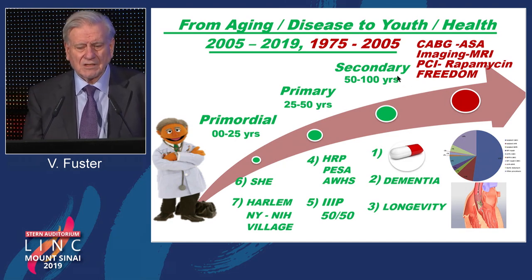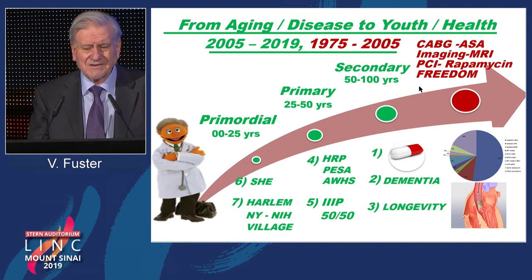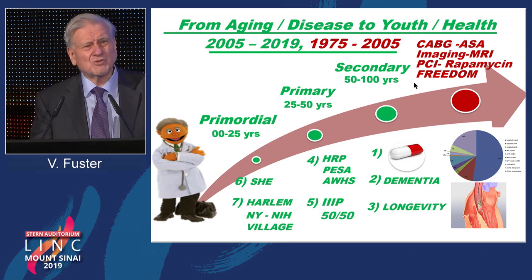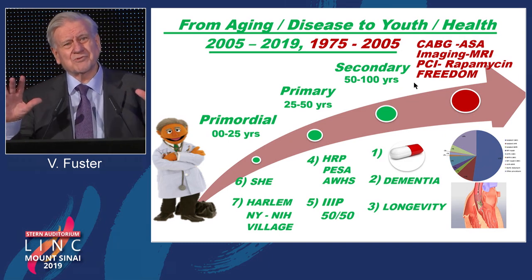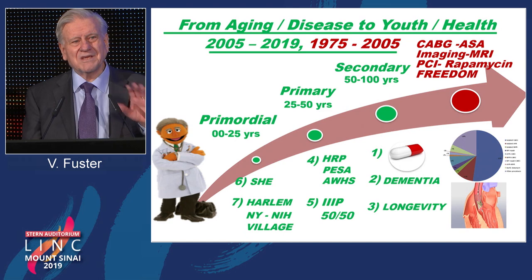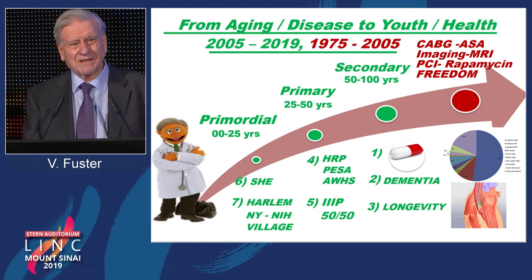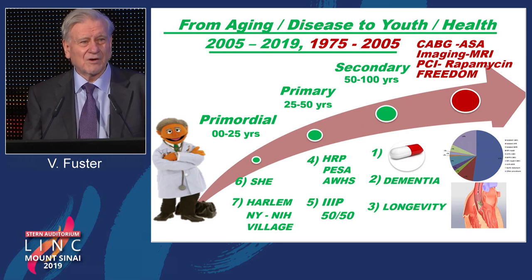Without going into any detail, I completely changed my mind in 2005. I realized that all of this is at the end of the story. What we should do is prevent it. So what we did was move into a different approach: using the same sophisticated technologies to understand health instead of disease. We believe strongly that people will take care of their health if they understand better what health is about.